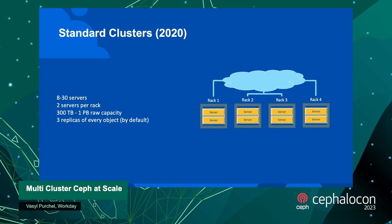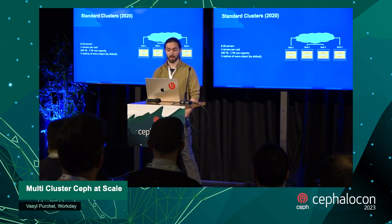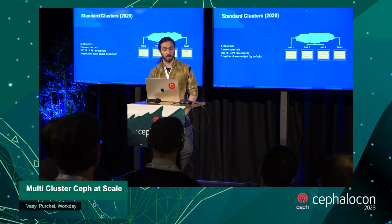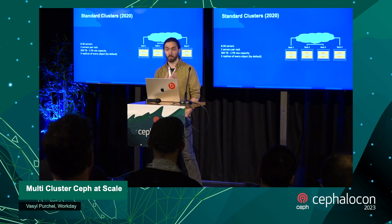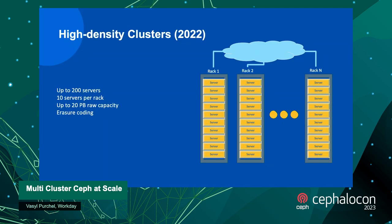We currently have two different sets of SKUs running. The first is standard clusters — what we went with originally. We started with just eight servers each, about 32 terabytes of storage, so around 300 terabytes per cluster, using a three-replica CRUSH map and relying on having two servers per rack so that even if one rack dies we can still recover data. We're resilient at multiple levels — not just one drive failing, but an entire server or even a rack.